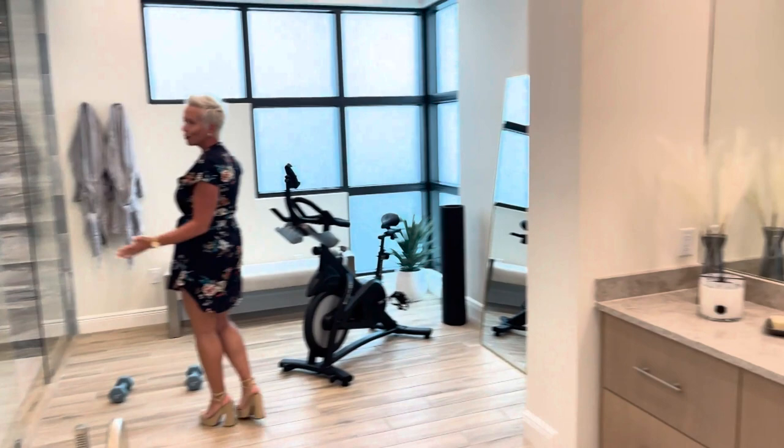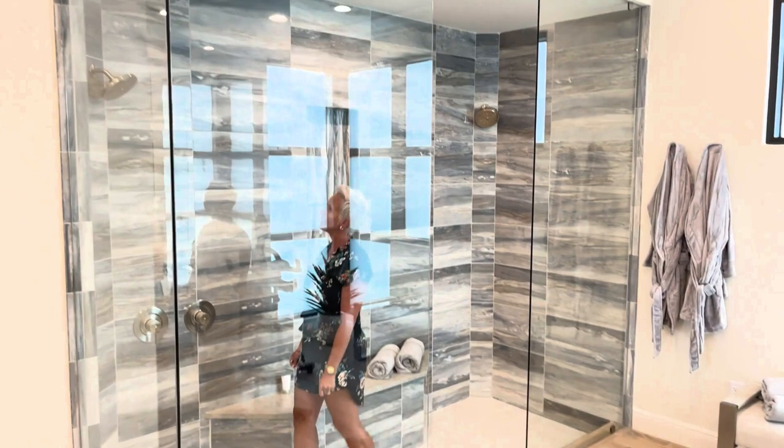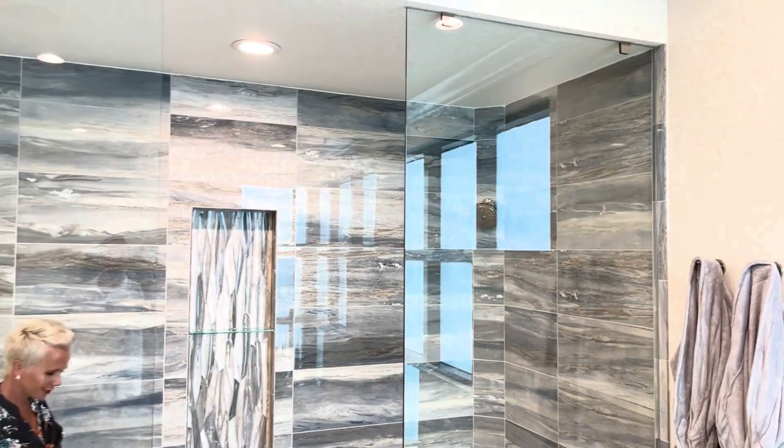If you hit the bike for 30 minutes and you're sweating like crazy, the shower is right here. And you have a dual shower — it's a must. You can both get ready at the same time.